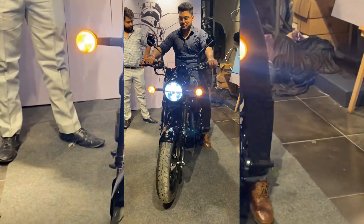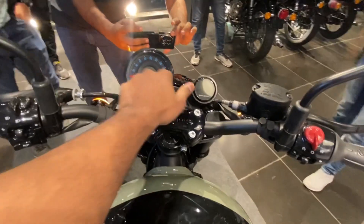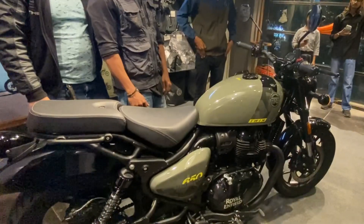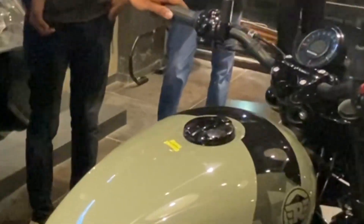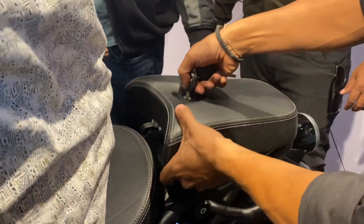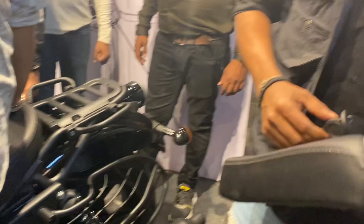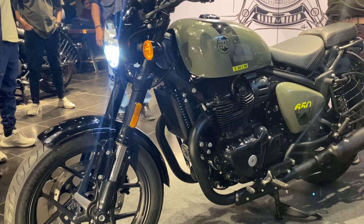The Shotgun 650 features metal paneling, similar to the Super Meteor 650. You can see the instrument cluster and a bigger fuel tank. The look is different — it has a dual seat setup. You can remove the seat, the tail rack, and the luggage for a long ride.